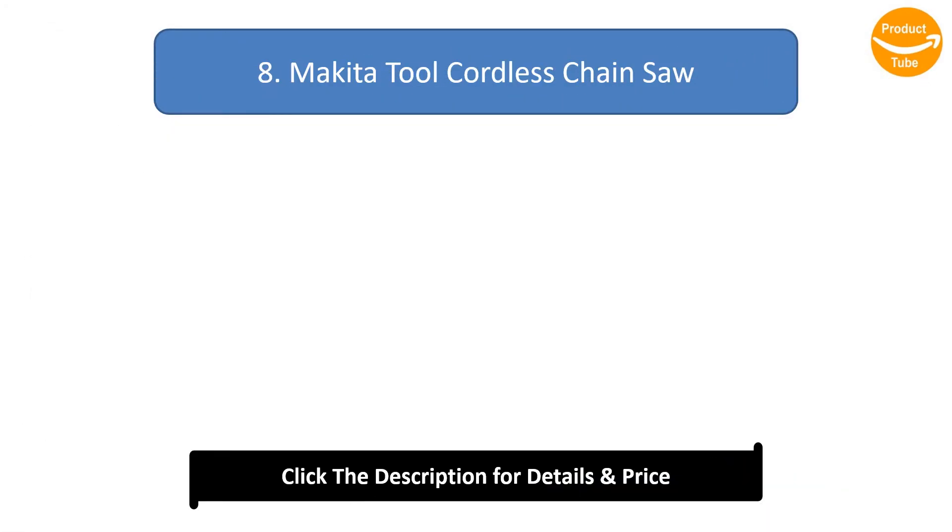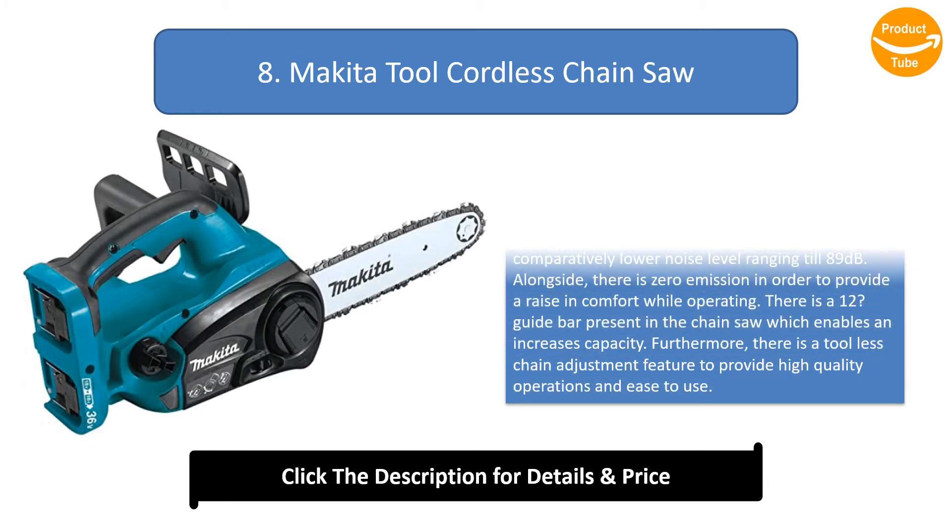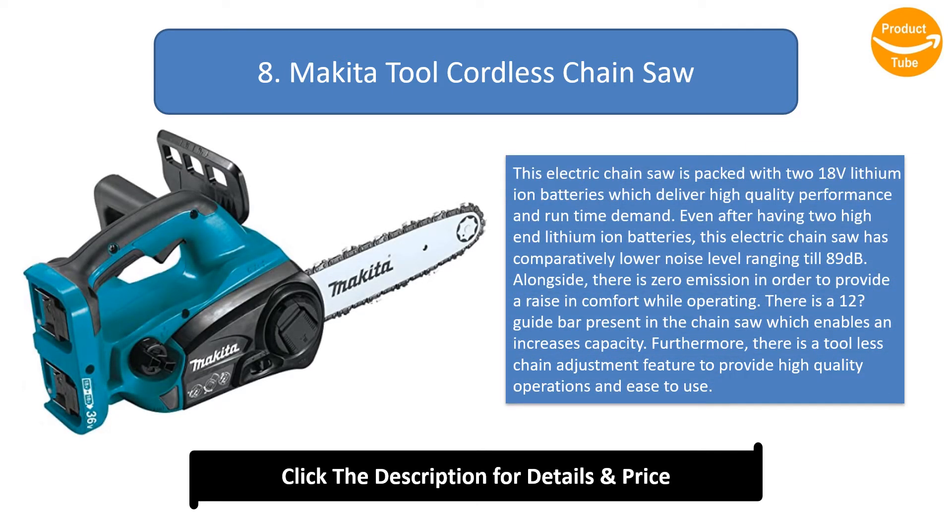Number 8: Make Ito Tool Cordless Chainsaw. This electric chainsaw is packed with two 18V lithium-ion batteries which deliver high quality performance and runtime demand. Even with two high-end lithium-ion batteries, this electric chainsaw has a comparatively lower noise level ranging till 89 dB. There is zero emission in order to provide a raise in comfort while operating.